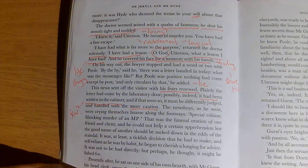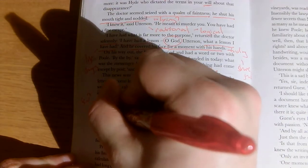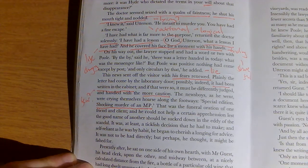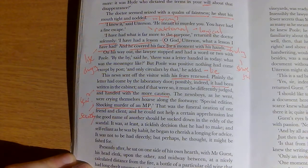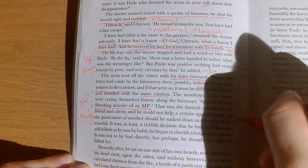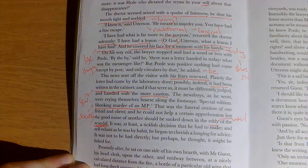The newsboys were crying themselves hoarse along the footways: 'Special edition — shocking murder of an MP!' Danvers Carew was actually a member of Parliament, so it's really big news that this famous figure has been murdered. Society is shocked. Utterson could not help a certain apprehension lest the good name of another — Jekyll — should be sucked down in the eddy of the scandal. An eddy is like a whirl in a river; they're all worried about scandal.